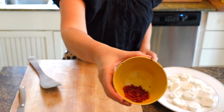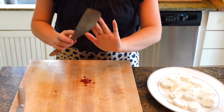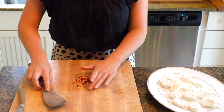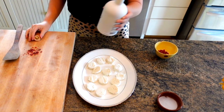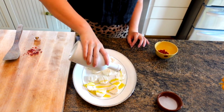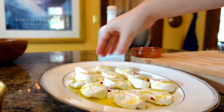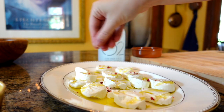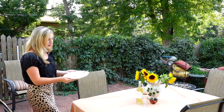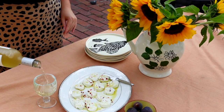Now that we have sliced our cheese, we are going to crush our pink peppercorns. We'll lay the flat side of our spatula down on top and apply some pressure with our hands. Now we will drizzle some of our beautiful olive oil over the cheese, sprinkle our peppercorns, and lastly, just a small sprinkle of salt. Serve with a crisp Sauvignon Blanc and enjoy!